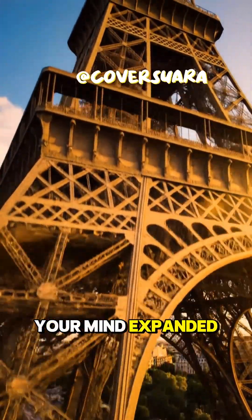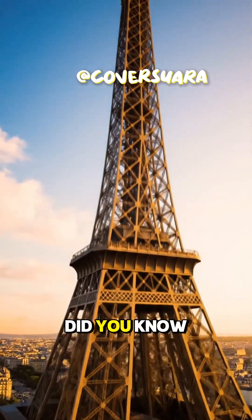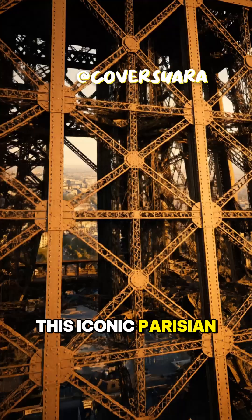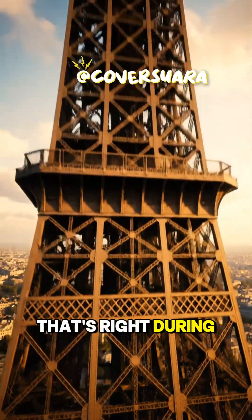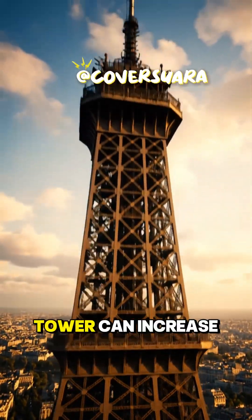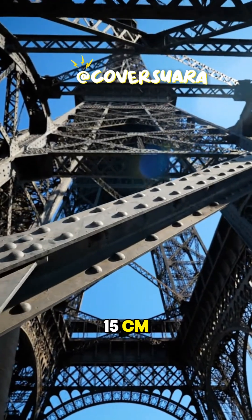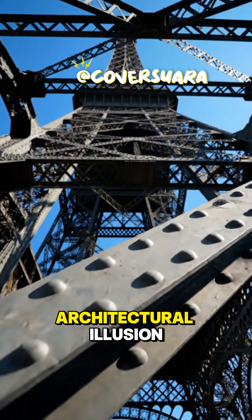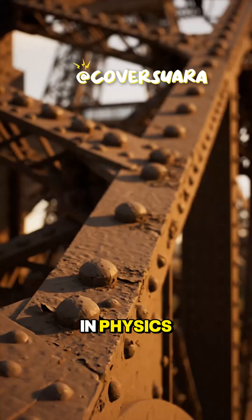Prepare to have your mind expanded, just like the Eiffel Tower itself. Did you know this iconic Parisian landmark actually grows in summer? That's right. During the warmer months, the Eiffel Tower can increase its height by a staggering 15 centimeters. This isn't some architectural illusion — it's a fascinating phenomenon rooted deeply in physics.